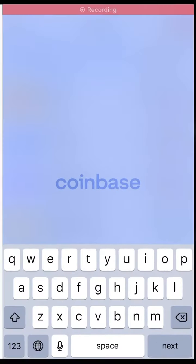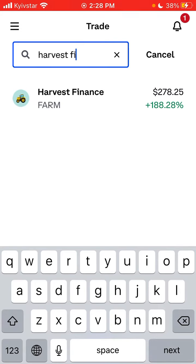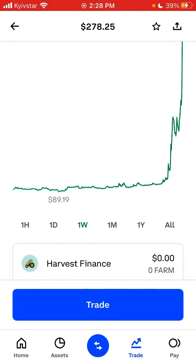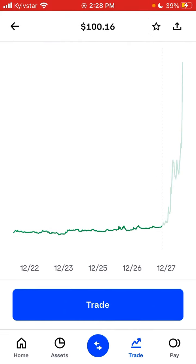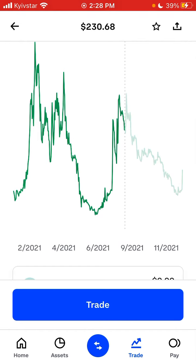Here is the Coinbase app and I'm just trying to search here for Harvest Finance. You can see here is FARM, and it's really just like wow — it's almost tripled in price during the last week. But still it went down a lot.